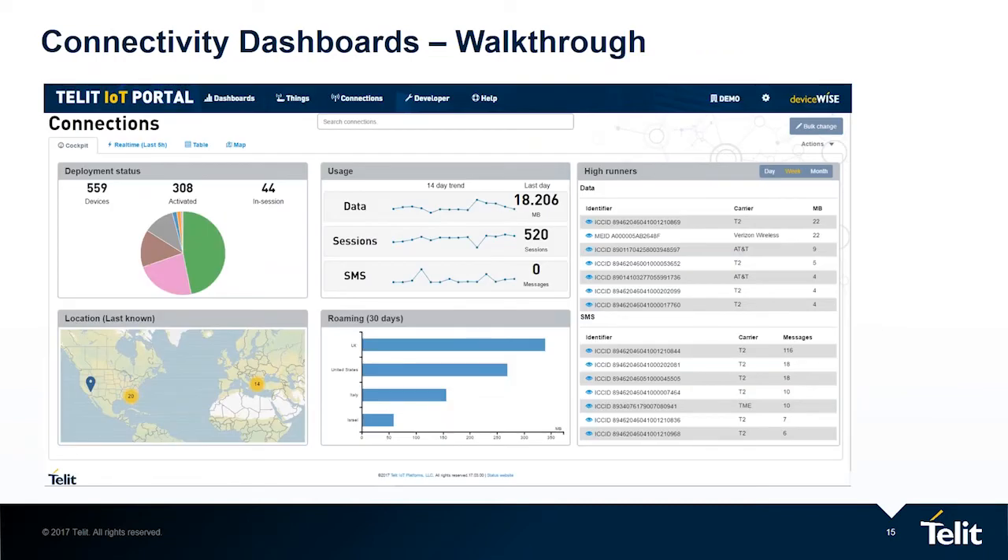Before diving into the connectivity dashboards — seeing is believing — this is the main view of the connectivity dashboard. You can see that it is comprised of different views, and the goal of the dashboards is to give you, in one glance, the main insights of your deployment. One look and you understand: this is my deployment. Do I need to take any action? Is everything okay?